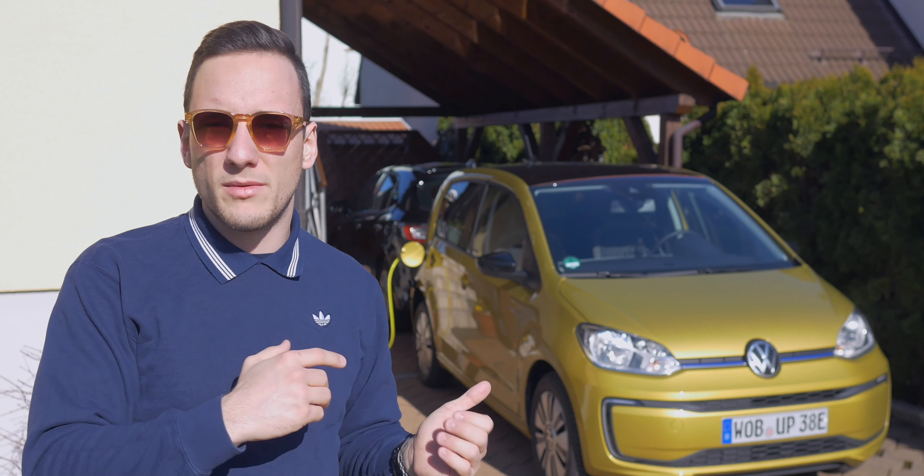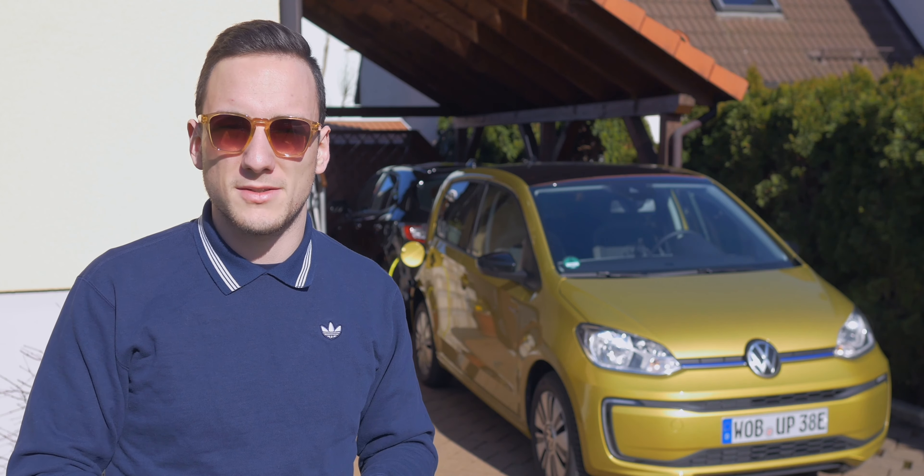In Summe habe ich ca. 8 Euro für die Strecke ausgegeben. Gerade wenn man bedenkt, dass ich beim Start am Mediamarkt kostenlos geladen hatte und am Ziel bei den Eltern quasi kostenlos laden kann, lässt sich das Ganze relativ günstig umsetzen. Ich fand es echt gut, mit dem E-Up auch mal auf Langstrecke zu gehen.